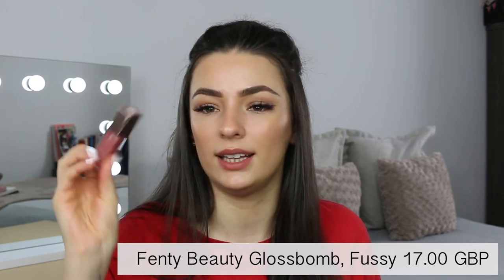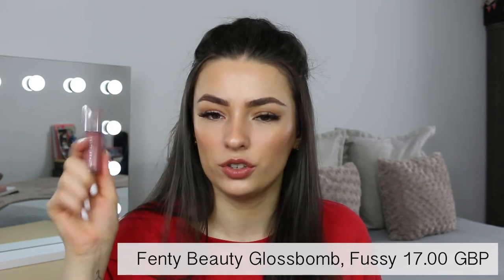My favourite gloss is the Fenty Gloss Bomb in the shade Fussy. I don't use this as much just because I love it so much and I want to save it for as long as I possibly can.